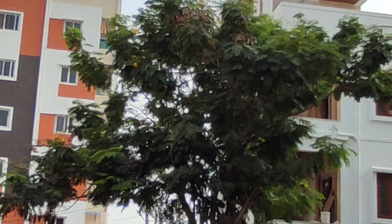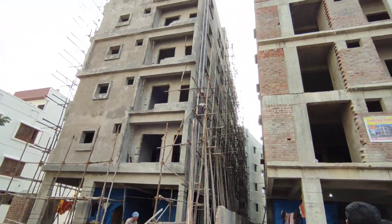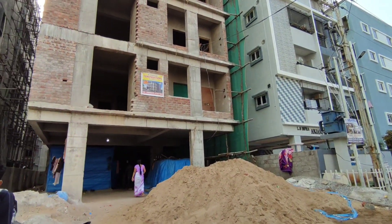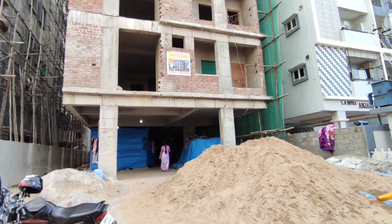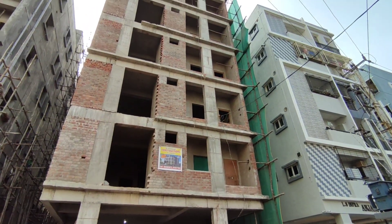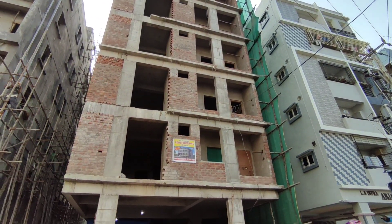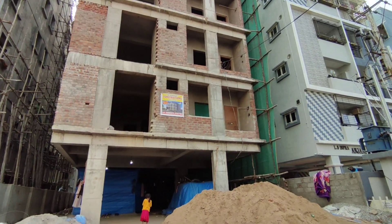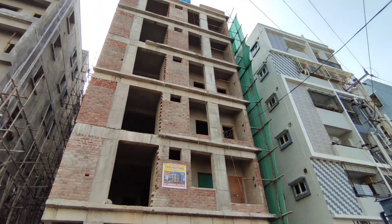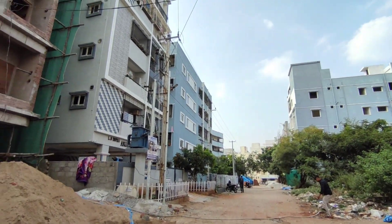If you like this flat, we will provide a contact number in the description. We have a lot of information about the property. If you have any property needs, call us. Go to the VR Properties YouTube channel for full coverage. Zero brokerage properties — we promote properties. We have great building elevations. Thank you so much.